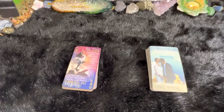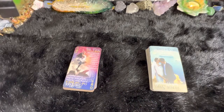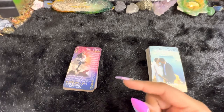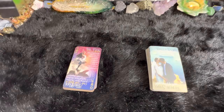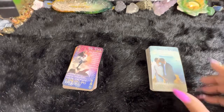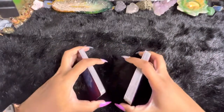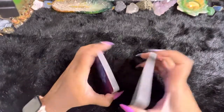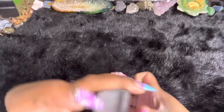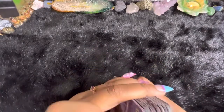I love these decks — absolutely, 100%. Love them. Highly recommend them. I am very excited for this Kickstarter to start. I will be making an announcement on the Cocoa Kitten Bruja page on Facebook when that Kickstarter drops. If you guys are interested in signing up to get your copy when it comes out, let's go ahead and shuffle this particular one so we can get our card to interpret. They shuffle like a dream.